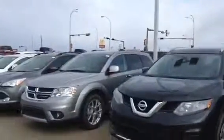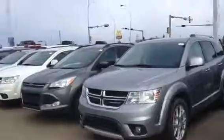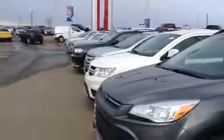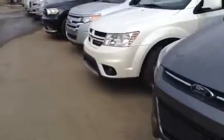We've got the Dodge Journey, the Dodge Durango, the Ford Edge, Ford Escapes. We've got a good Jeep lineup too — Wranglers, Cherokees, Grand Cherokees. We've got diesel pickups and gas pickups.